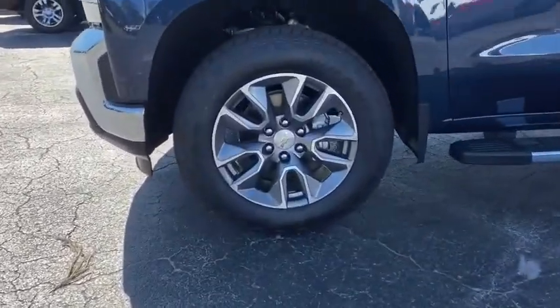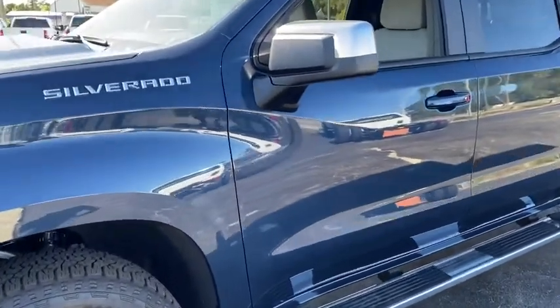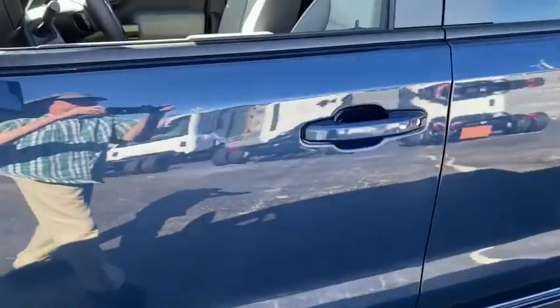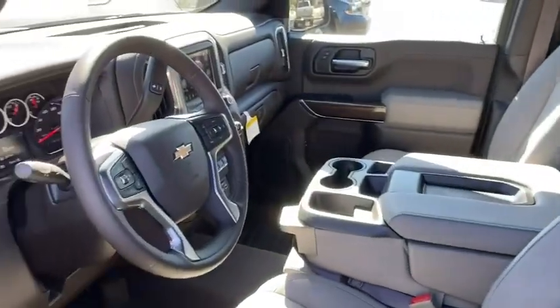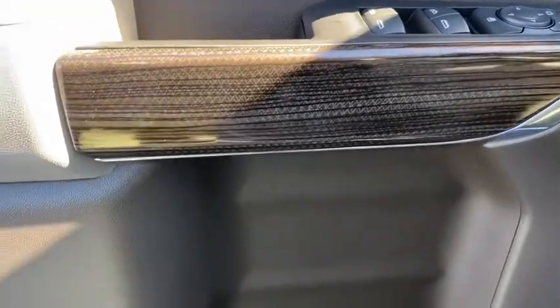Here are some of this vehicle's great options: toe hitch, backup camera, anti-lock braking system, keyless entry, steering wheel audio controls, stability control, traction control, remote engine start, leather-wrapped steering wheel, Bluetooth.